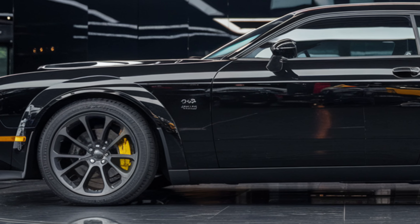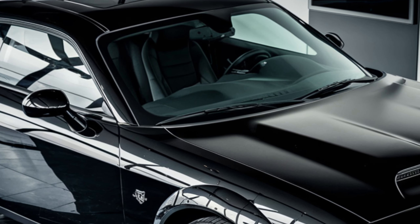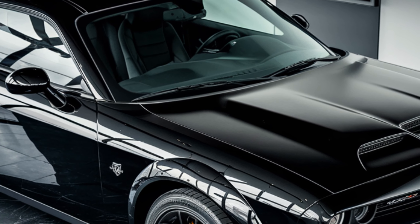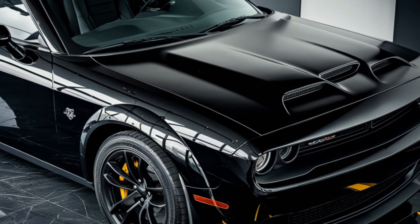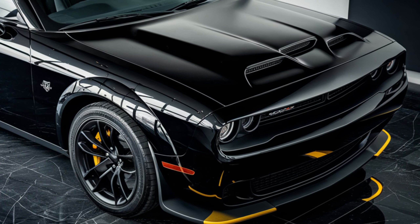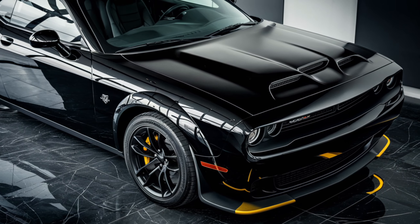In conclusion, the 2025 Dodge Challenger Hellcat is more than just a muscle car — it's a statement. It combines jaw-dropping power, modern technology, and classic American muscle car design into one thrilling package. Whether you're a longtime fan or new to the world of muscle cars, the Hellcat is a machine that deserves your attention.